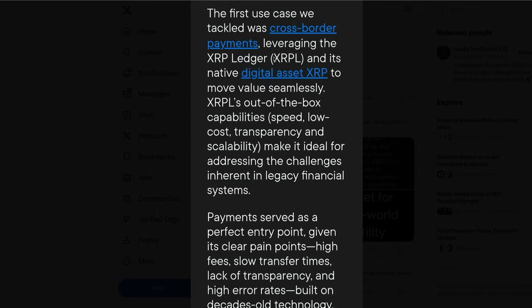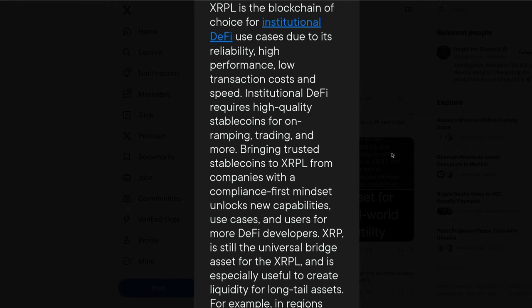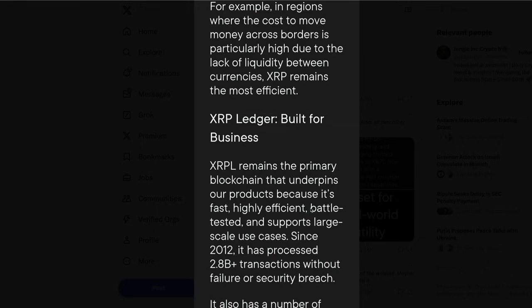Here's what XRP Highlander did point out: 'The first use case we tackled was cross-border payments, leveraging the XRP Ledger and its native digital asset token XRP.' The XRPL is the blockchain of choice for institutional DeFi use cases due to its reliability, high performance, low transaction costs, and speed. XRP is still the universal bridge asset for the XRP Ledger and is especially useful to create liquidity for long-tail assets.